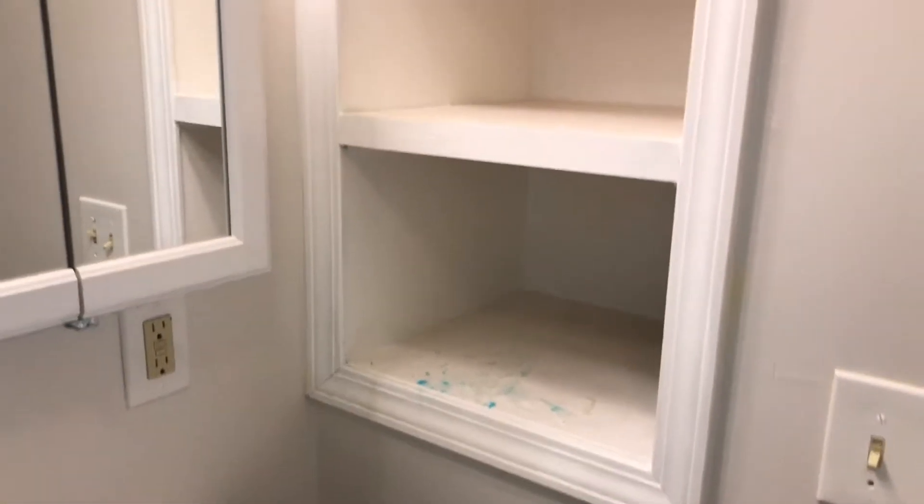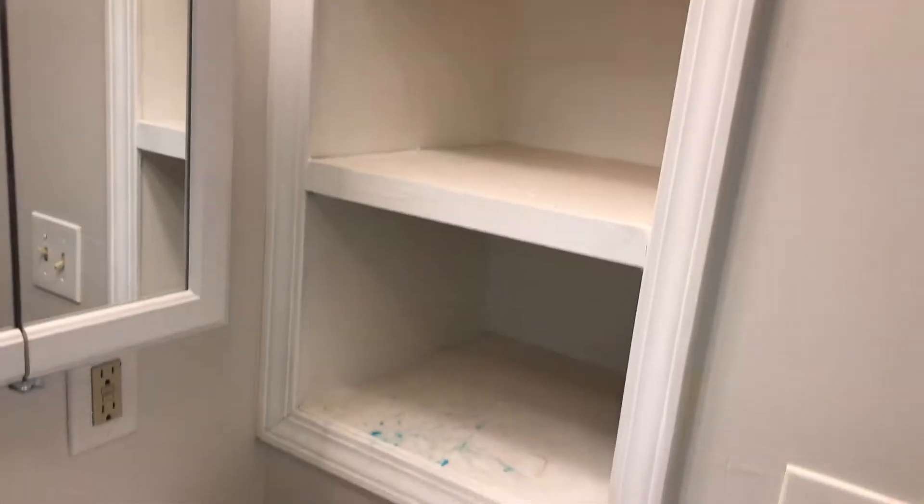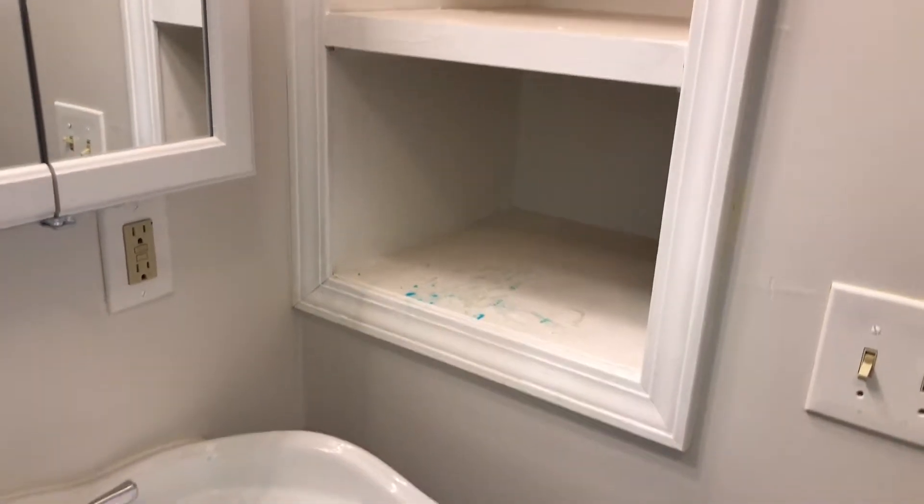In the bathroom, the floor will need to be cleaned — it needs a good cleaning overall, including the sink. Shelves need to be painted. Walls in here are in good shape. The door will need to be painted.